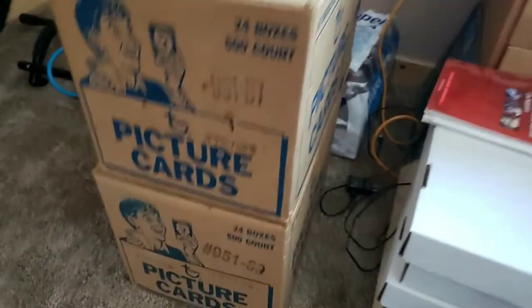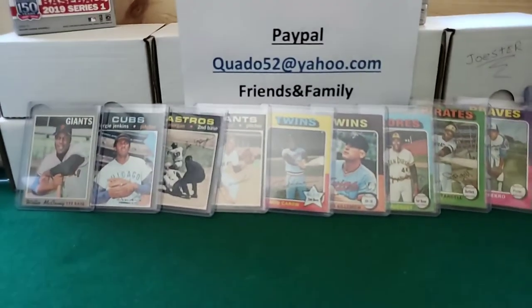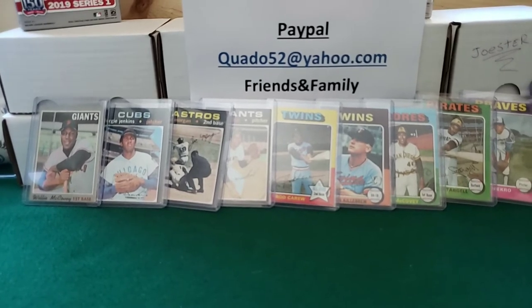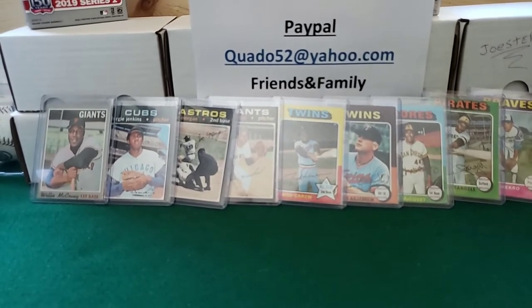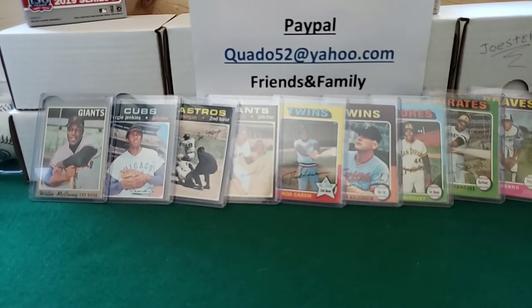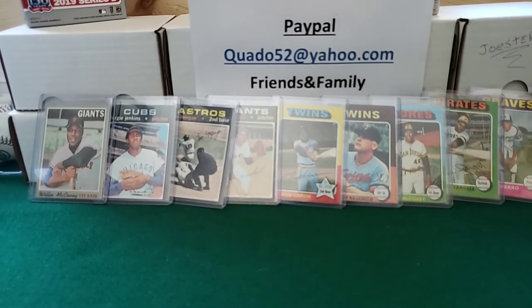I'm pretty excited about that. The guy that I bought those cases from has 1990, some 89 Donruss, 88 Topps — and he's got like 12 or 13 cases left he's holding for me, all sealed.